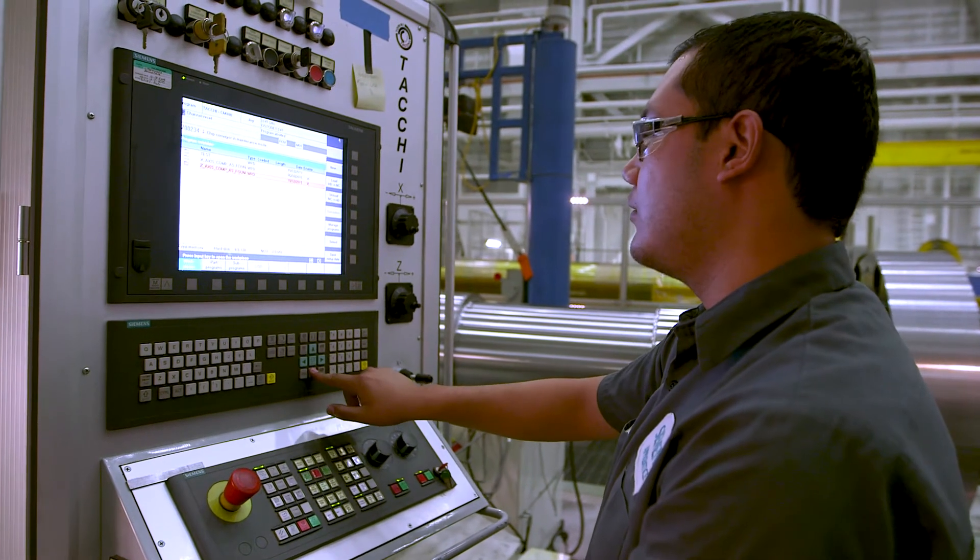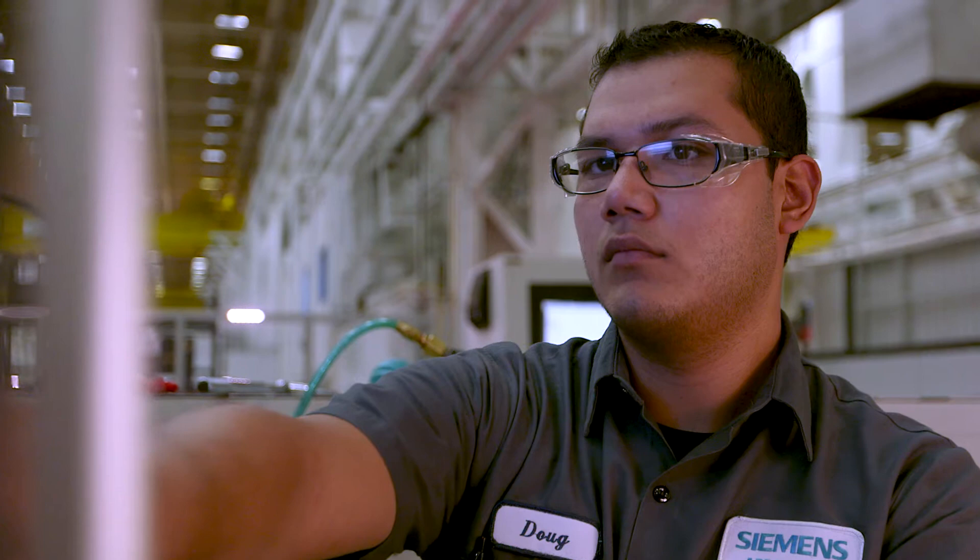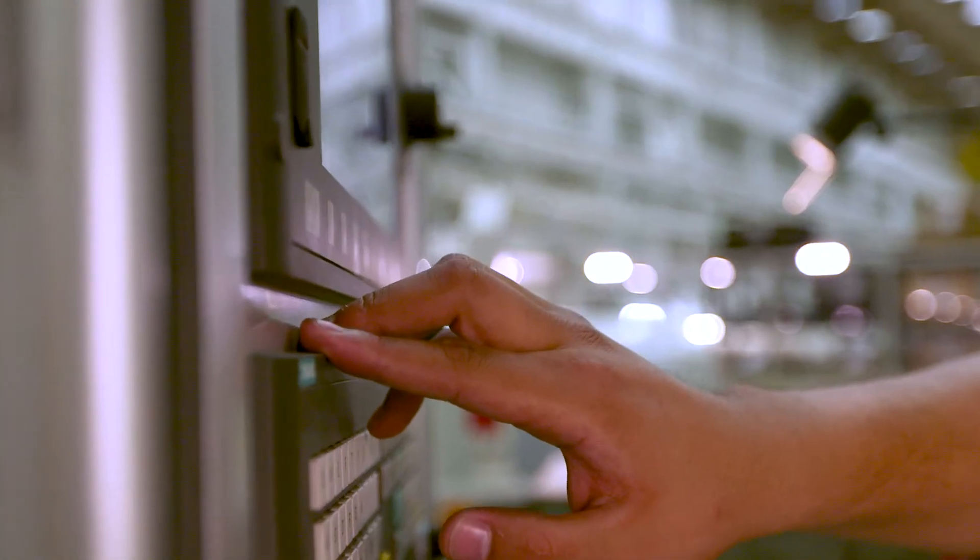Apprenticeship students in the classroom are typically very good. They have a lot of motivation. They're doing this at work, and the competencies that we present in our classes are critical to the students and their job on a daily basis.